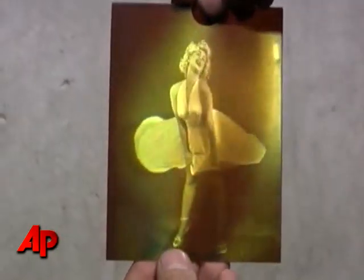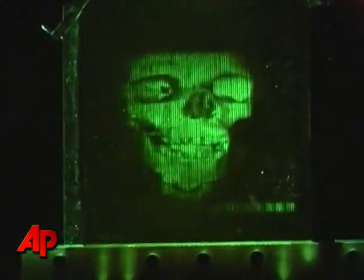So how do they work? We see objects by perceiving the light that bounces off of them. Holograms are two-dimensional images that reconstruct the light that would have bounced off a physical object — that makes it look 3D.